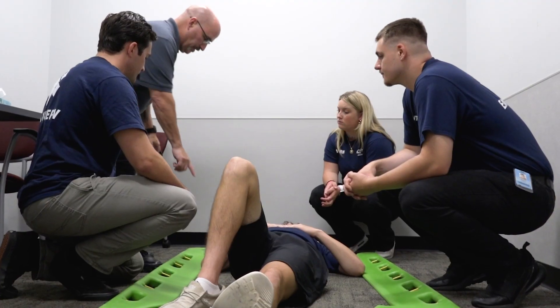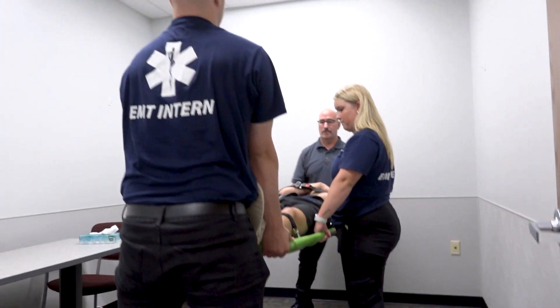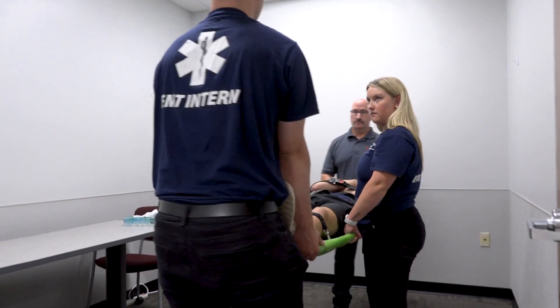We have different lab rotations that we go through, and we kind of get that hands-on experience where we're not just getting thrown into something with no instruction. We get to actually do it for ourselves first, and then we'll be able to be prepared when we're out in the field.